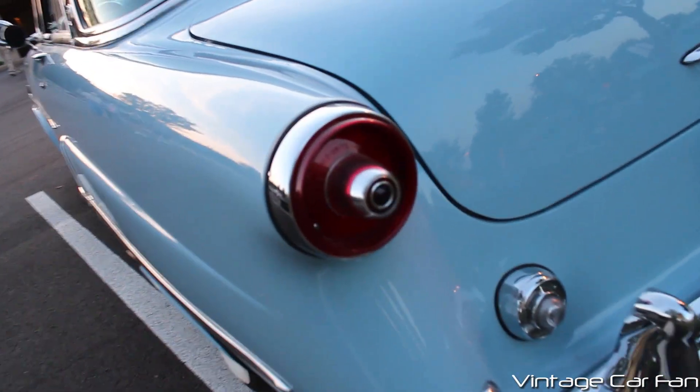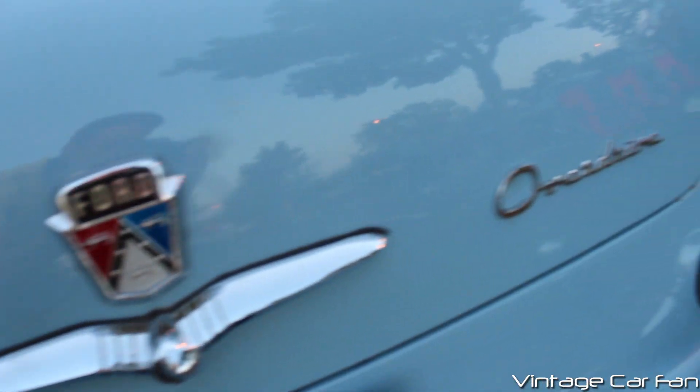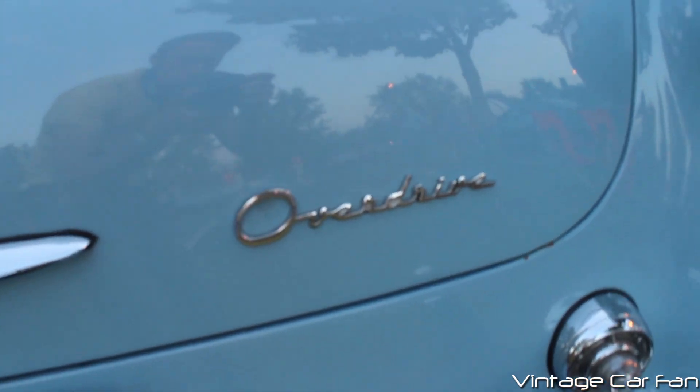Love the design on those taillights — just really looks nice. This car has backup lights, another Ford badge there on the back, and overdrive, which was an option on this car.